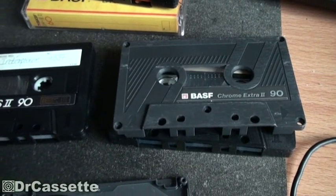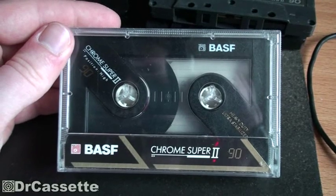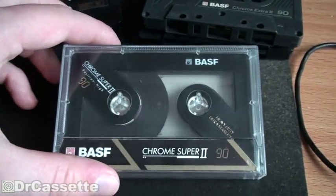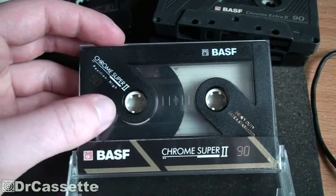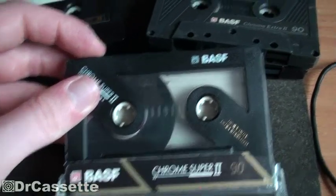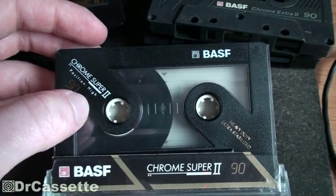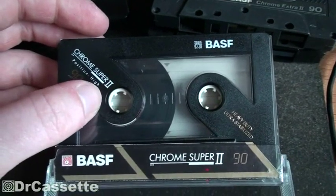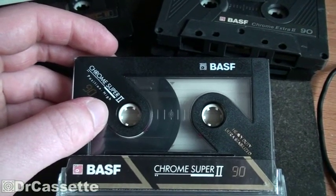So this 1990 to 1993 BASF cassette has to be the first one not to feature the security mechanism anymore — I know that for sure because you would be able to see it through the big window. These cassettes look much nicer than the earlier ones. I believe this was also the first series in which BASF introduced a cassette even higher up than chrome super, called the chrome maxima, though I'm not entirely sure about that.